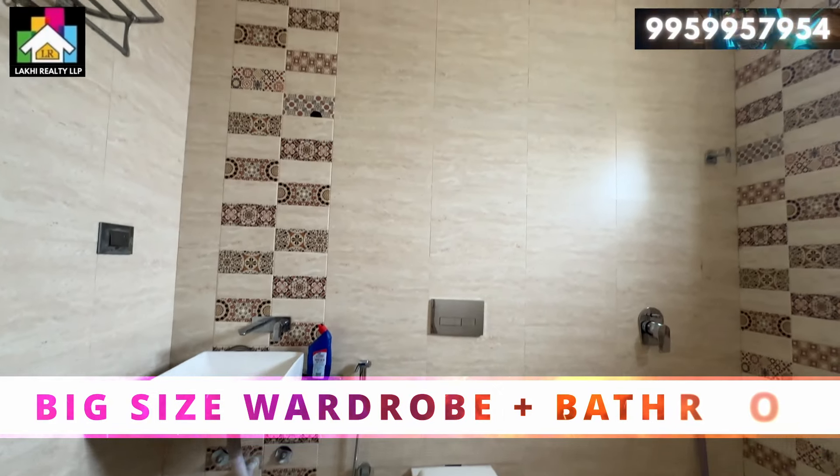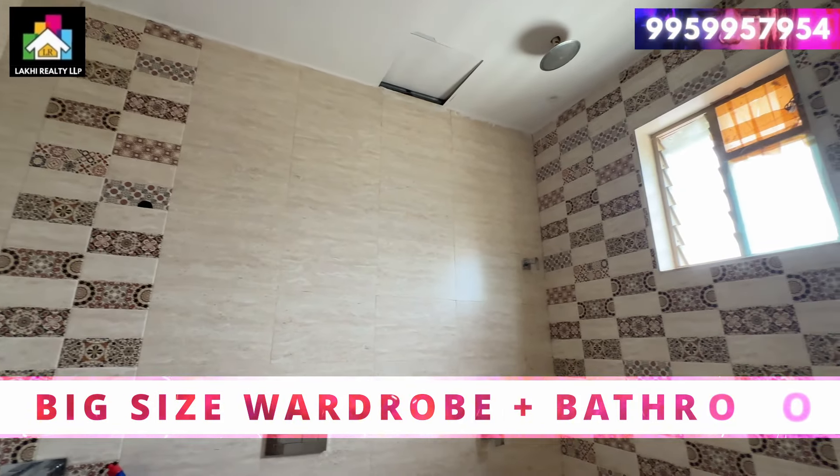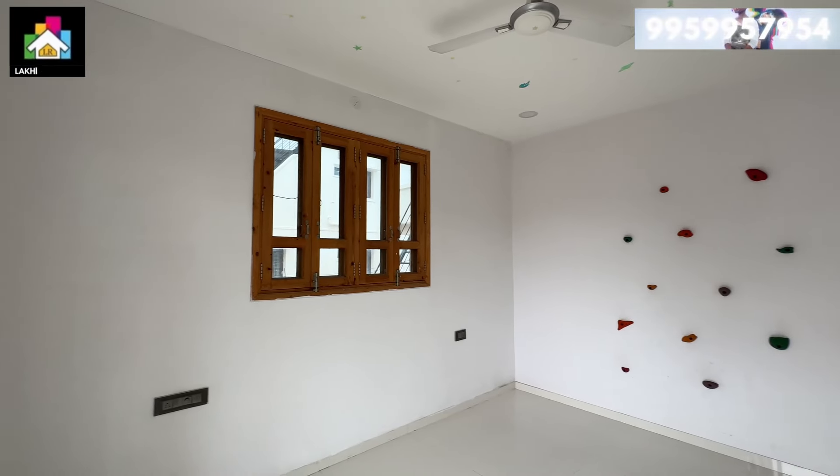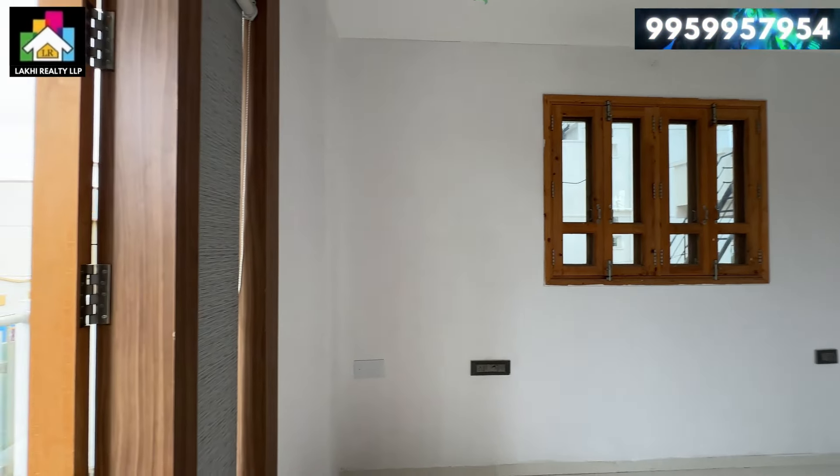This video covers every floor and every room in detail, so that you can easily evaluate this property.